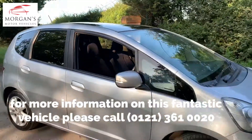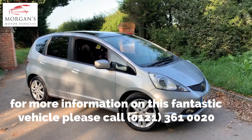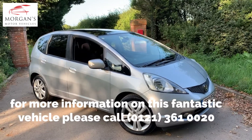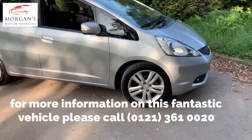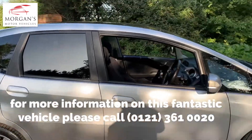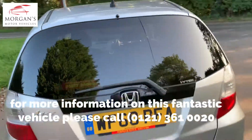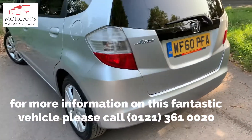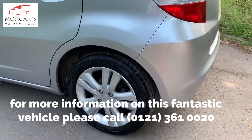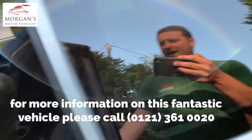Super clean car — we've done a service on it, so it's had an oil filter, air filter, and we've done wiper blades to the front and rear as well, so all your consumables are covered. Really happy with it — got a couple of age-related marks but nothing untoward for its age and mileage.